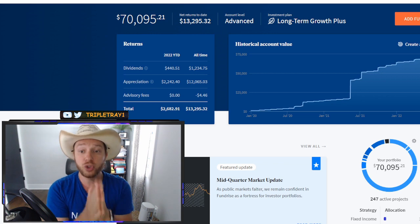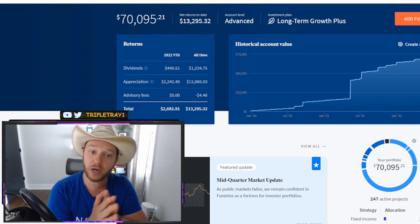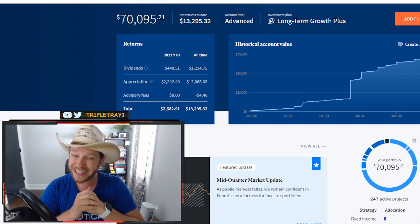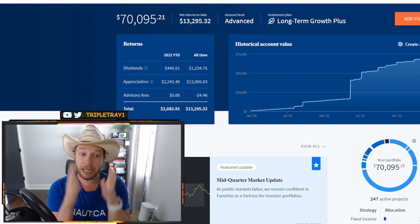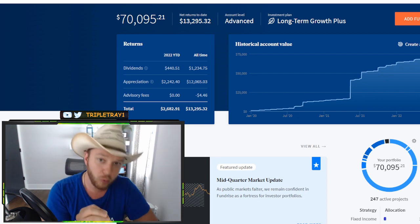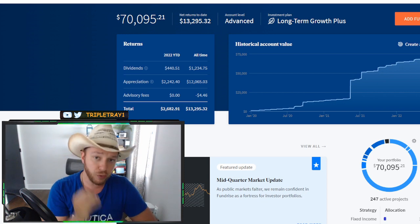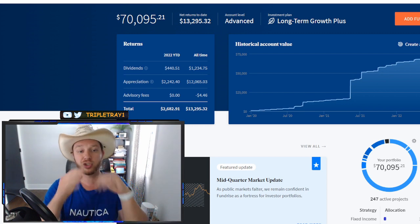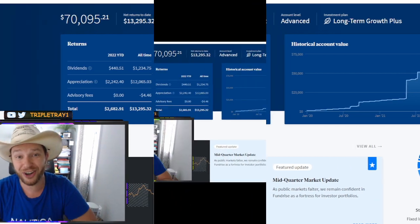Also, if you do decide to invest with Fundrise, make sure to open a new account using my referral link in the description below. For a limited time only, Fundrise is giving away $50 to anyone who opens a new Fundrise account and deposits just $10 — no strings attached. Now, let's get started.